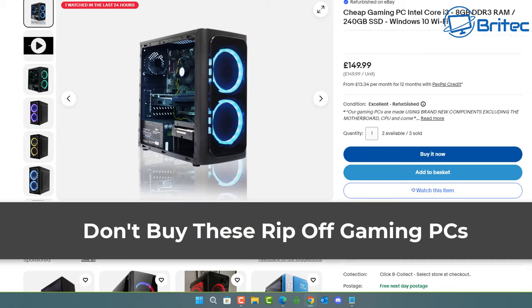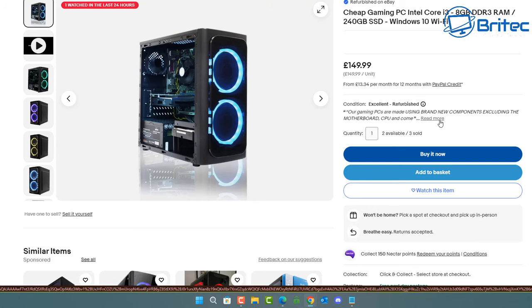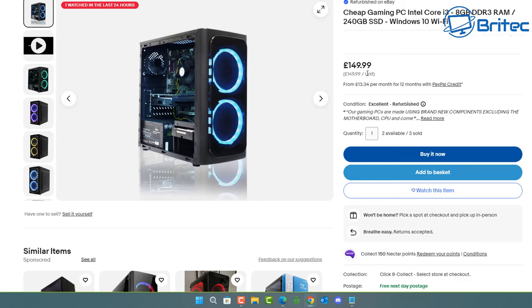Once again, got another video: don't buy these rip-off gaming PCs. I made a video on this before but I wanted to give it a refresh because some of my new audience may fall foul to this particular type of scam. Now is it a scam? We'll have to work out whether it is or not.